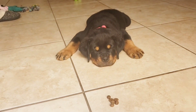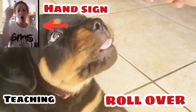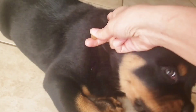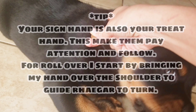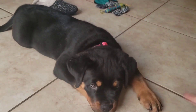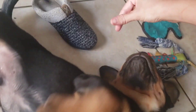Your sign hand is also your treat hand — this makes them pay attention and follow. For roll over, I start by bringing my hand over the shoulder to guide Rhaegar to turn. Roll over — good boy! Roll over, can you roll over? Come on, roll — good boy!